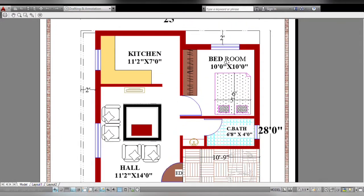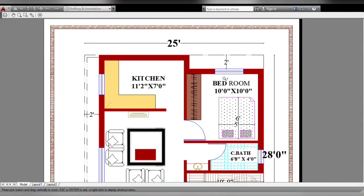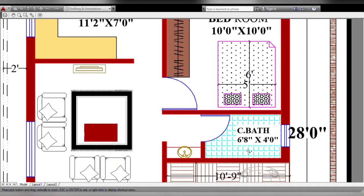This is the bedroom size: 10 feet by 10 feet, square shape. This is the water area. On the back side is the window. This is the common bath, size 6 feet 8 inches by 4 feet.